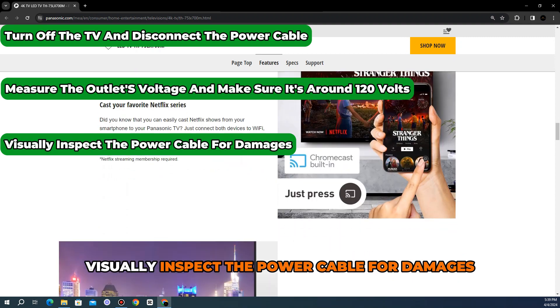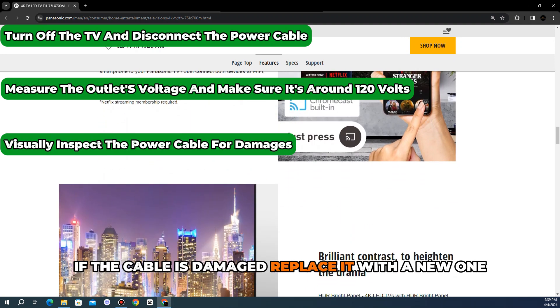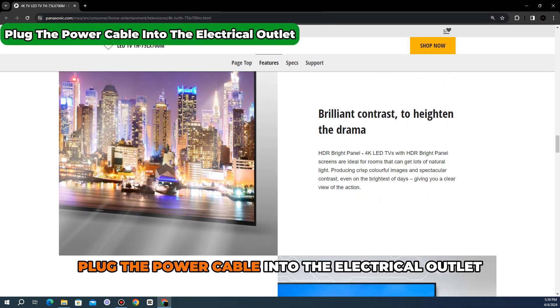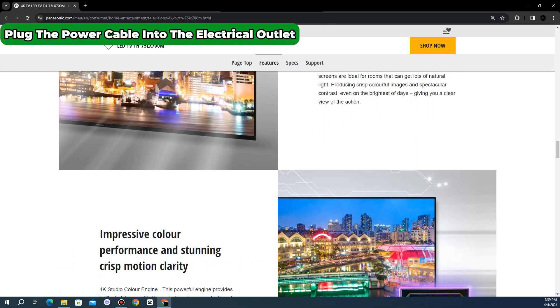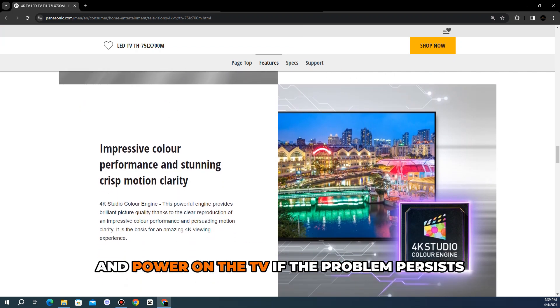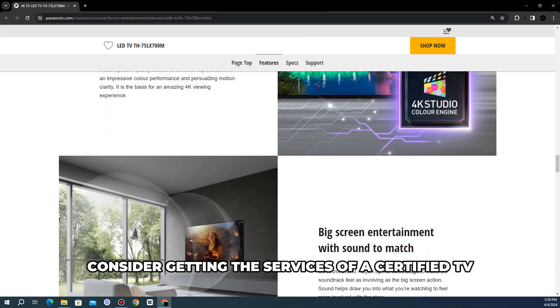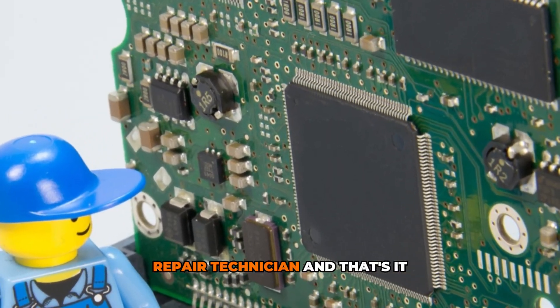Visually inspect the power cable for damages. If the cable is damaged, replace it with a new one. Plug the power cable into the electrical outlet and power on the TV. If the problem persists, consider getting the services of a certified TV repair technician.